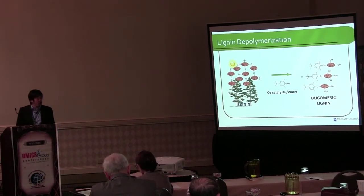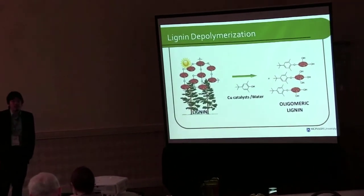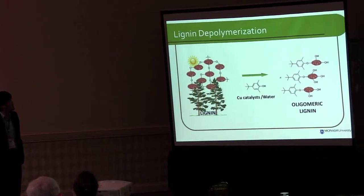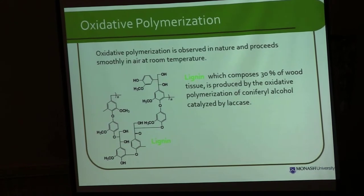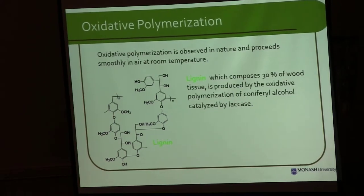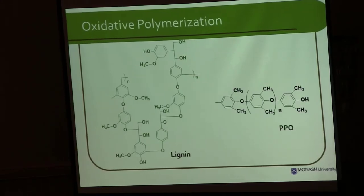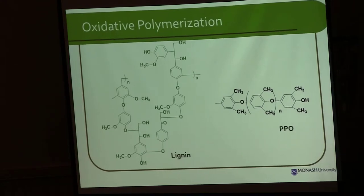Before I describe how we can do this, I have to describe the mechanism of the polymerization of lignin. Lignin polymerizes in nature using an enzyme as a catalyst and water as a solvent, proceeding via oxidative polymerization. Oxidative polymerization is known as a green polymerization because the only byproduct is water.